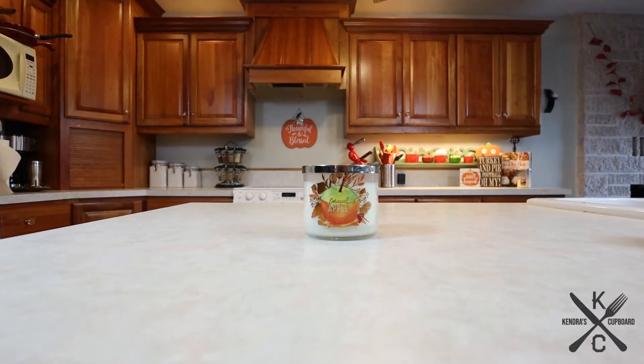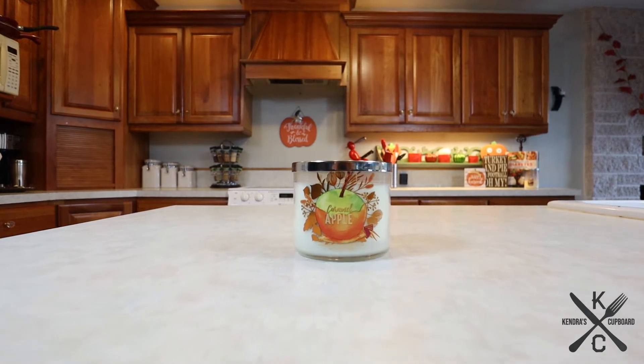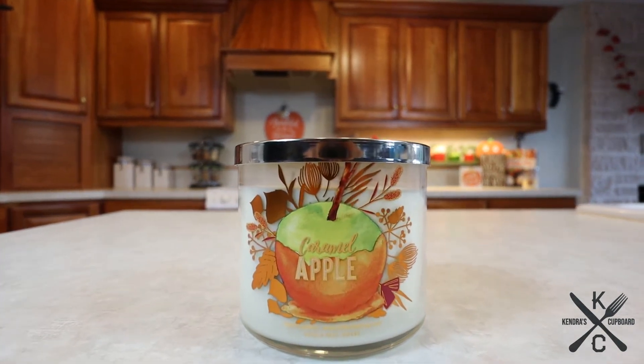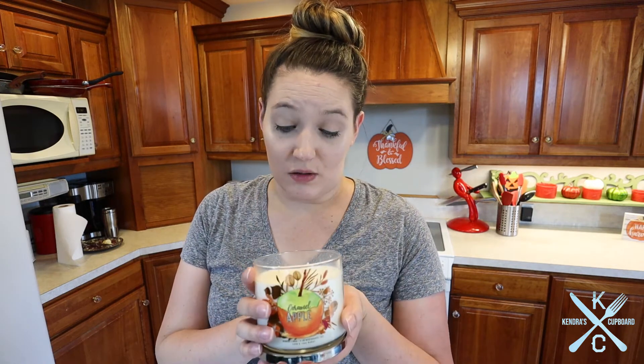Next I'm gonna show you my Bath and Body Works. The first one I got is a replacement for last year — it is my Caramel Apple. Yes, I did get a Caramel Apple at HomeGoods, but this one was so good last year I had to get another one. I feel like this one's sweeter, where the other one had more sea salt. This one is creamier and sweeter. It's so good.